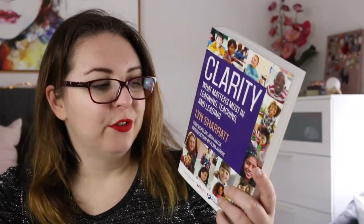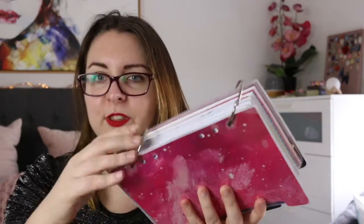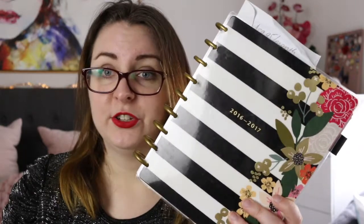There is another vocabulary book, Bringing Words to Life, and also Clarity: What Matters Most in Learning, Teaching and Reading, which is all about educational leadership. Also on the shelf is my bind-up of my 2017 and 2018 planner layouts — once I took them out of my planner I just bound them up with some rings and kept them. This is an old happy planner that I used from 2016 to 2017.